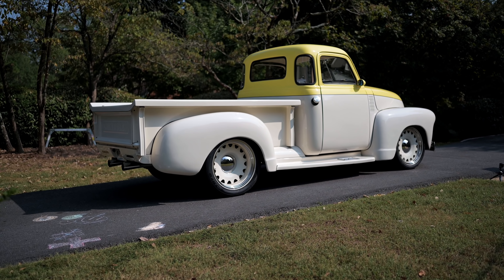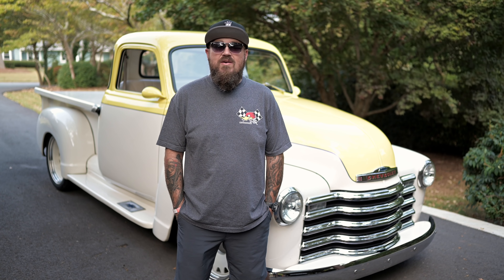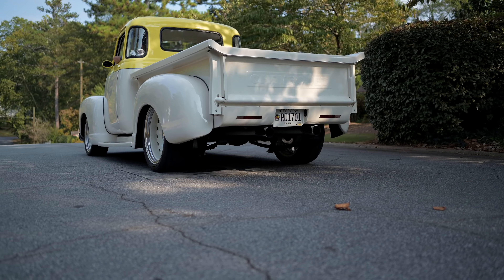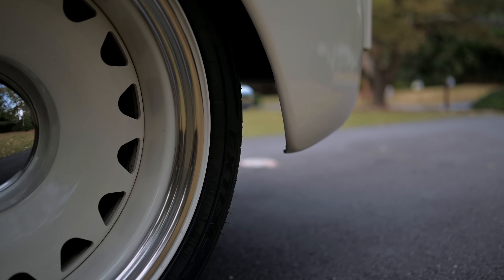Typical old man style — had to get rid of that. It sat a lot taller all the way around, so had to get a better stance on the truck and kind of bring it up to par with the new wheels and tires. Definitely handles a lot better this way. The fronts are wrapped in 245-40-20 and the rears in 275-40-20.